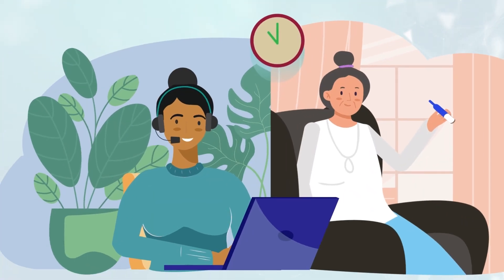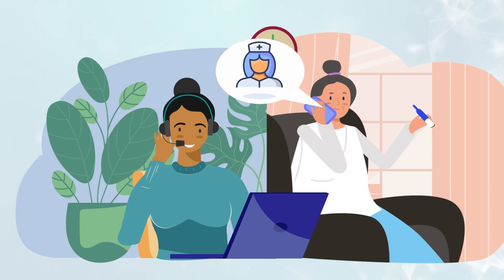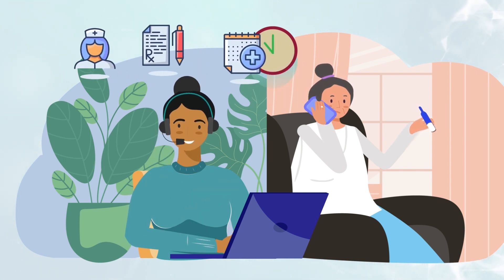These conversations could be when they contact medical information, or through a PSP, or even talking to an Amgen employee.